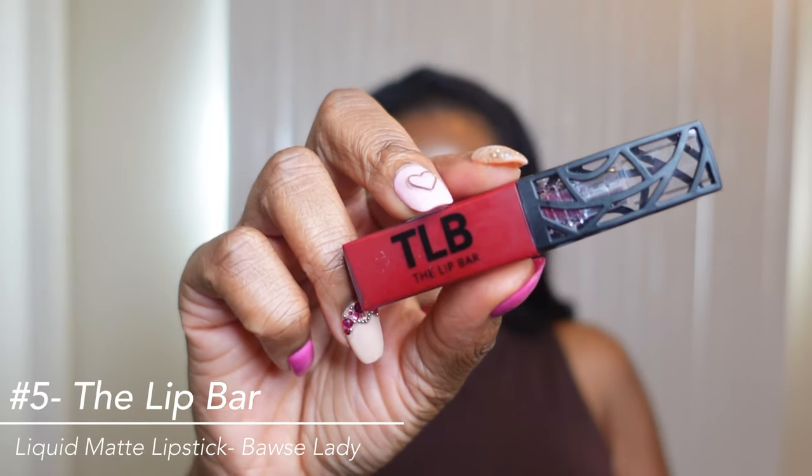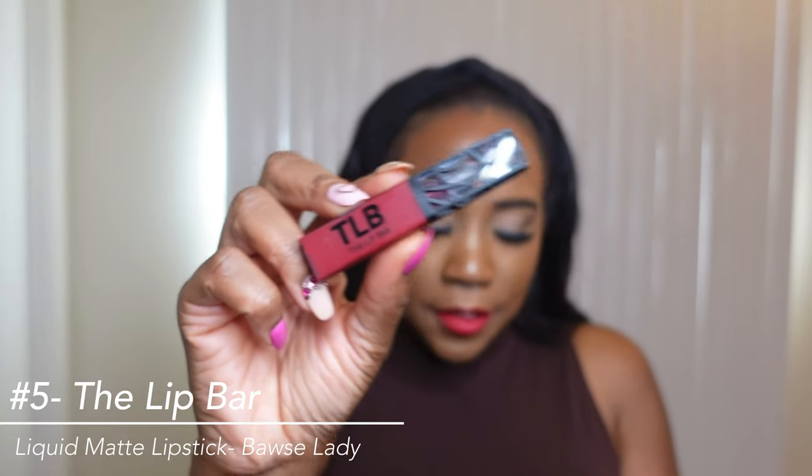Starting with number five, it is a drugstore brand — you can pick it up at Target and it's also Black-owned. It is by the Lip Bar. It is the liquid matte lipstick and it retails for $13. The name of the shade is Boss Lady.